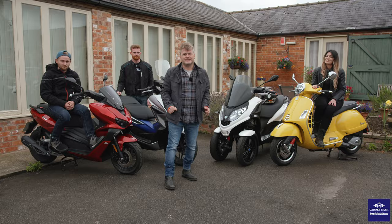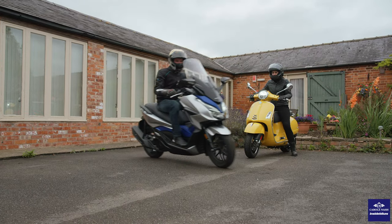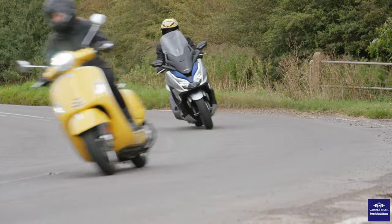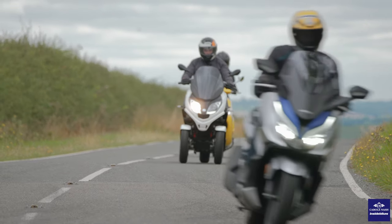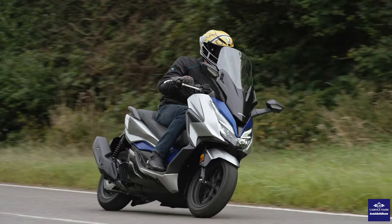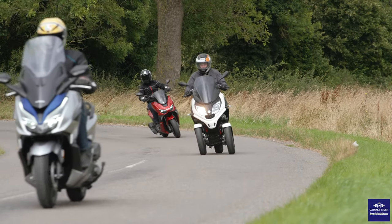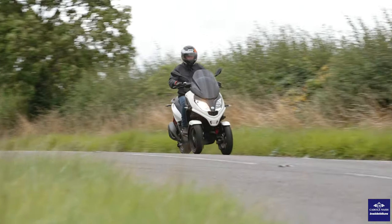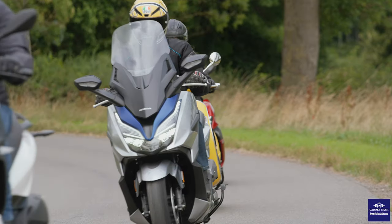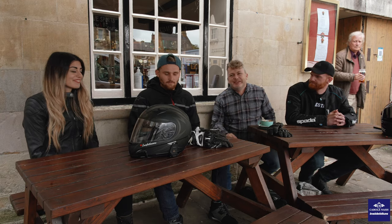Anyway, enough talking — let's go for a ride. So guys, we spent a bit of time with the scooters today.